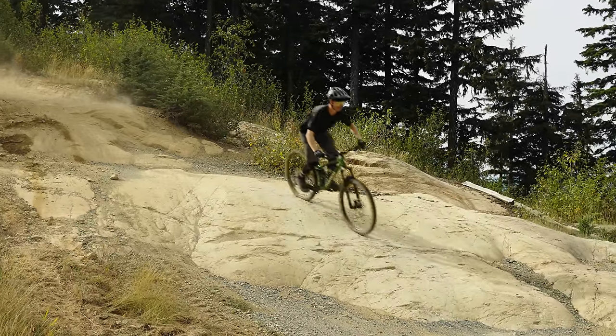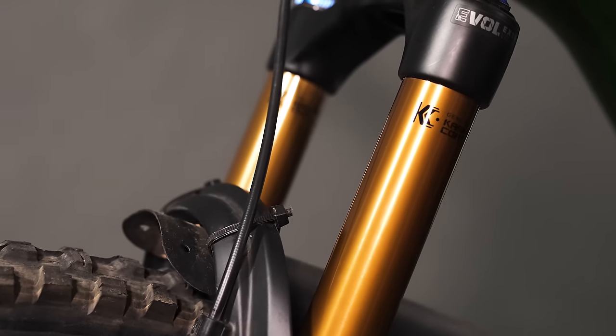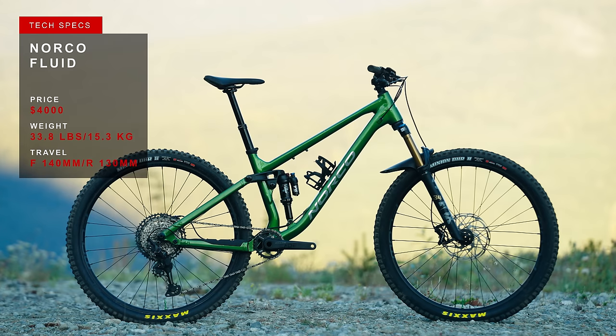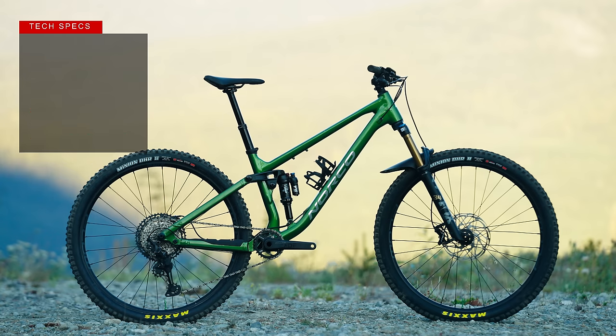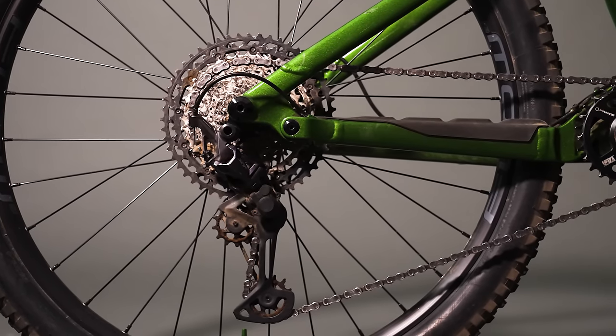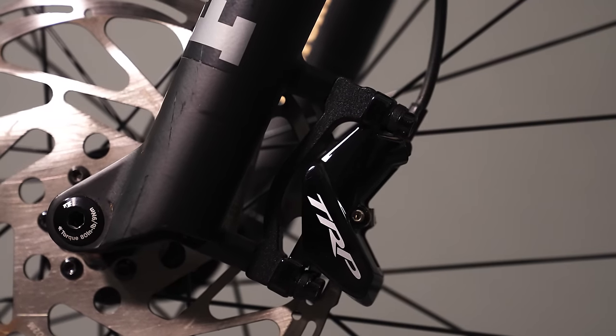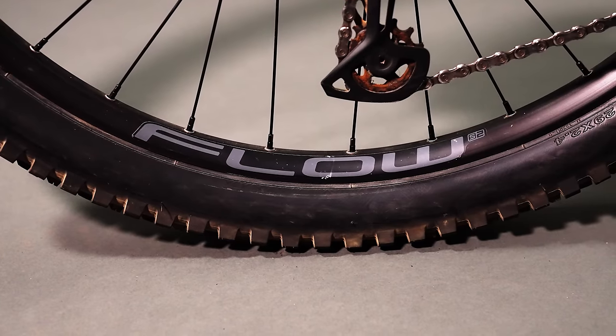The new Fluid has 130mm of rear-wheel travel and a 140mm fork, and it also gets Norco's ride-align geometry that sees a roomy front end, 65-degree head angle, and size-specific seat angles and rear-end lengths. The aluminum frame meant Norco had room to spec a mostly Shimano XT drivetrain, along with a set of impressive TRP brakes and Stan's aluminum rims.